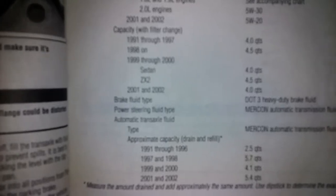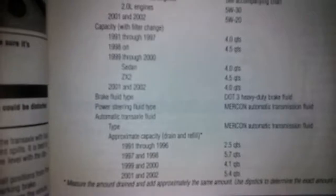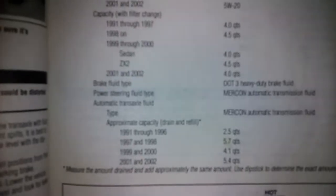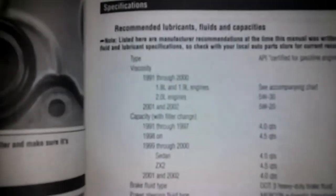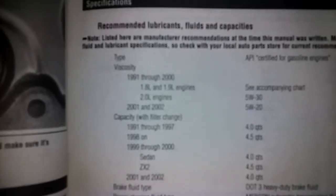The ZX2 takes 4.5 quarts. 2001 and 2002 take four quarts. The manual also specifies DOT 3 brake fluid, Mercon automatic transmission fluid for the power steering, and Mercon automatic transmission fluid for the automatic transmission.